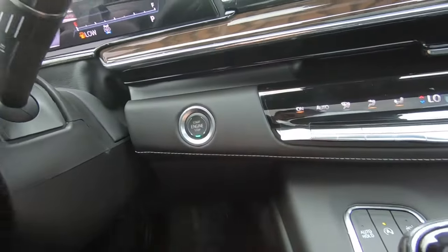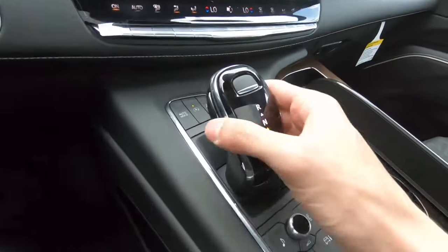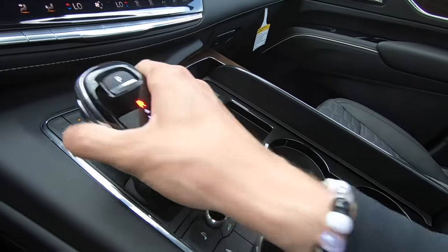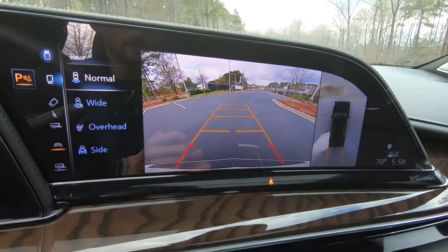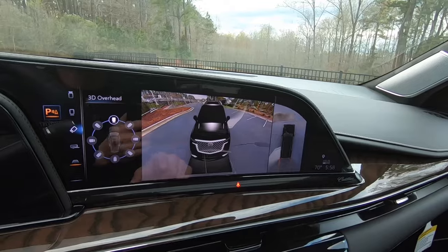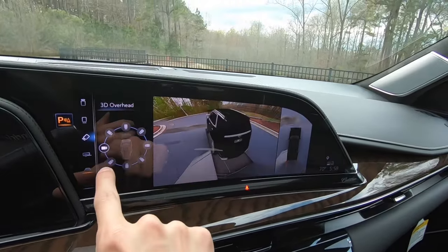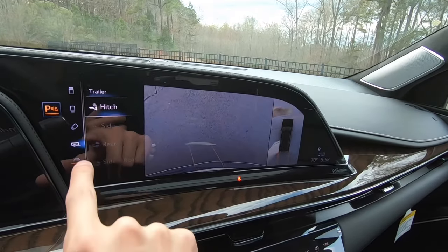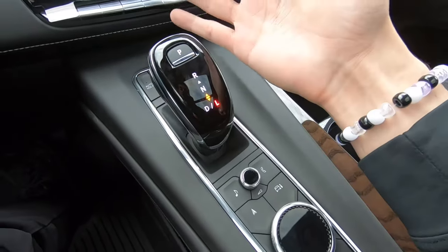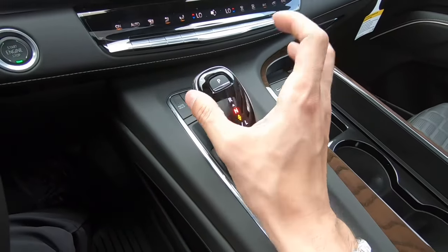We have our start button right here behind the steering wheel. Moving to the middle, we have our auto hold, automatic stop start, and our lane keep assist. We have our shifter right here — if we press this button on the side, we can move it all the way up for reverse. In reverse, we have our normal view, wide view, overhead view, and a side view. We also do have this cool camera system where we can see all the way around the vehicle, and we do have a tow hitch view as well. We can move it all the way down for drive, pull down again for L mode, and push for park. If you want to go in neutral, you just push it up a little bit.